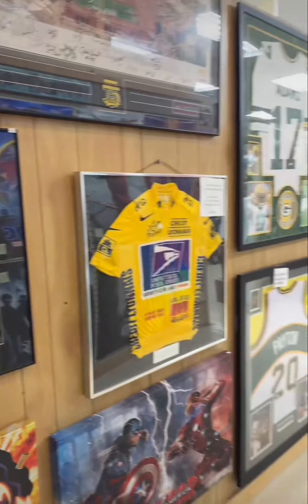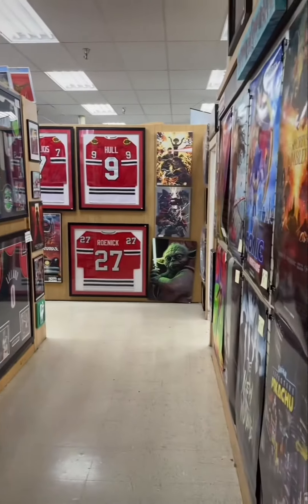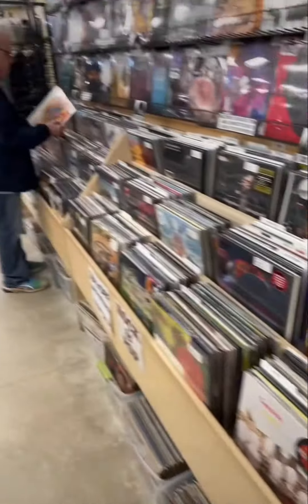I love all the artwork they have here that you can buy. This is the hallway to the bathroom, by the way — just very cool to look at. But here's what we're really here for: to see what records we can find.